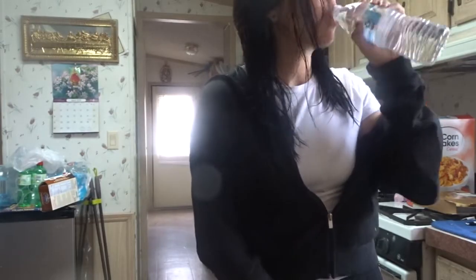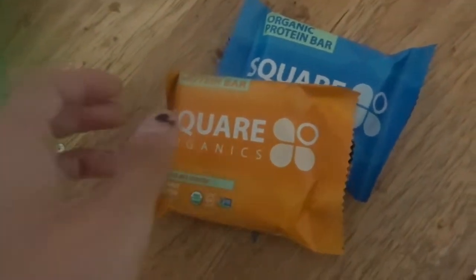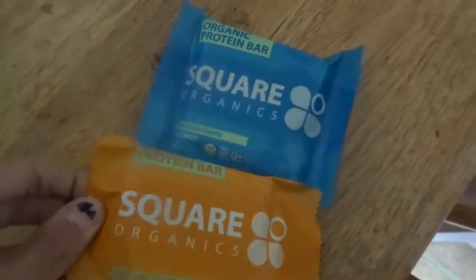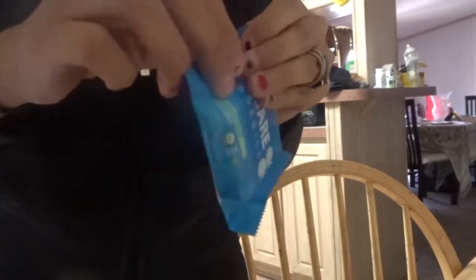Now we're just going to have a little bit of water because hydration is good for you. And then for lunch, I had a square bar because I thought that would be enough for me, but I should have had a real lunch, honestly.